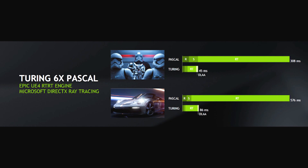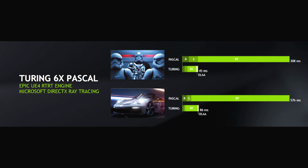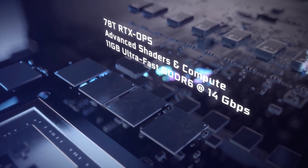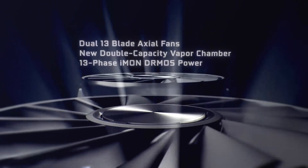Nvidia also showed some performance numbers that show how much the cards have to offer. It definitely looks worth buying and the performance looks way better than the last generation graphics card. The best part is that you would get GDDR6 memory over GDDR5, so the basic performance increase would be because of the memory equipped in the graphics card.